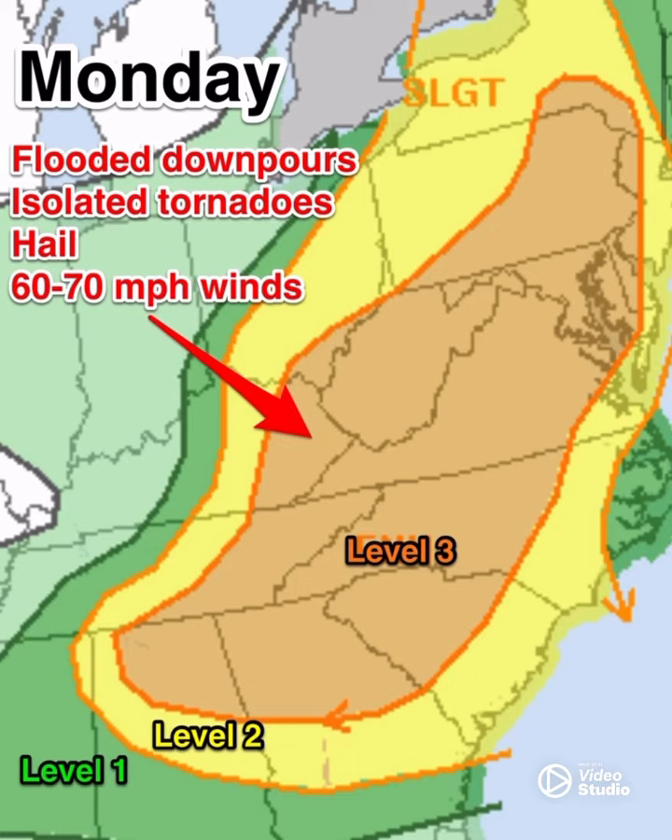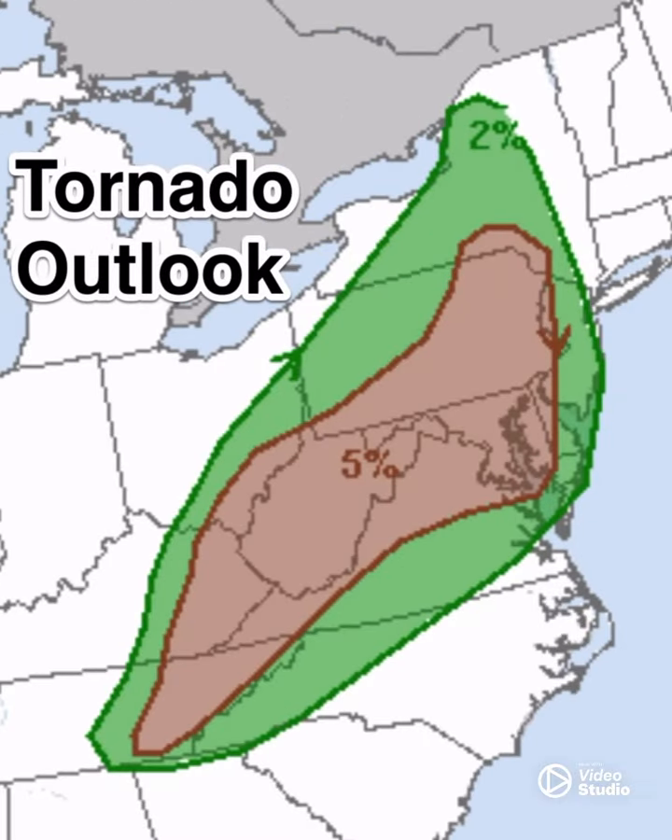In the orange area there'll be flooded downpours, isolated tornadoes, large hail, and 60 to 70 miles per hour winds all possible. Now obviously some of that is possible also in the yellow, but your highest chance is in the orange level three area. There is also a tornado outlook.